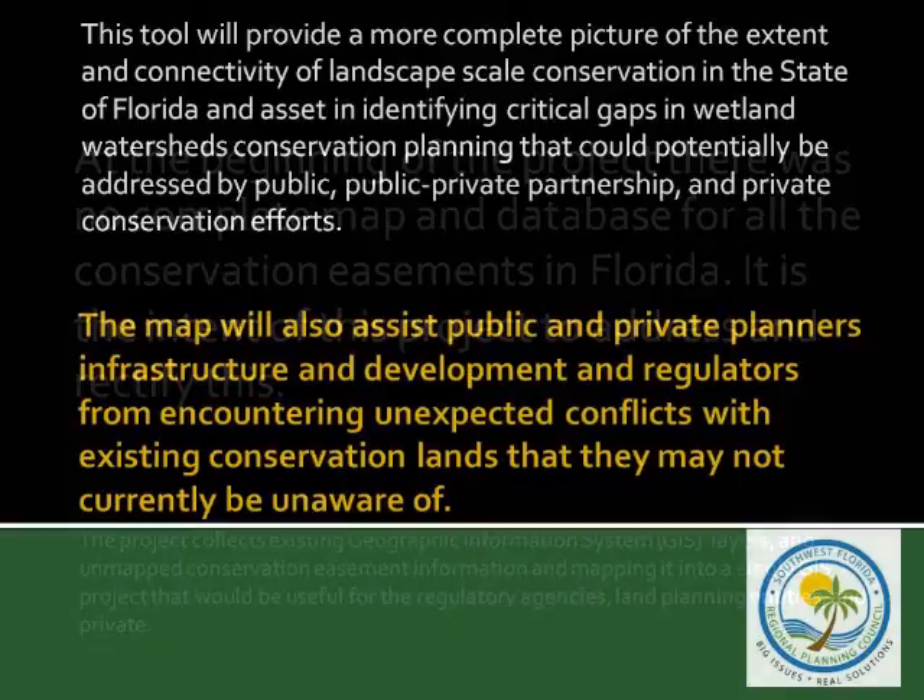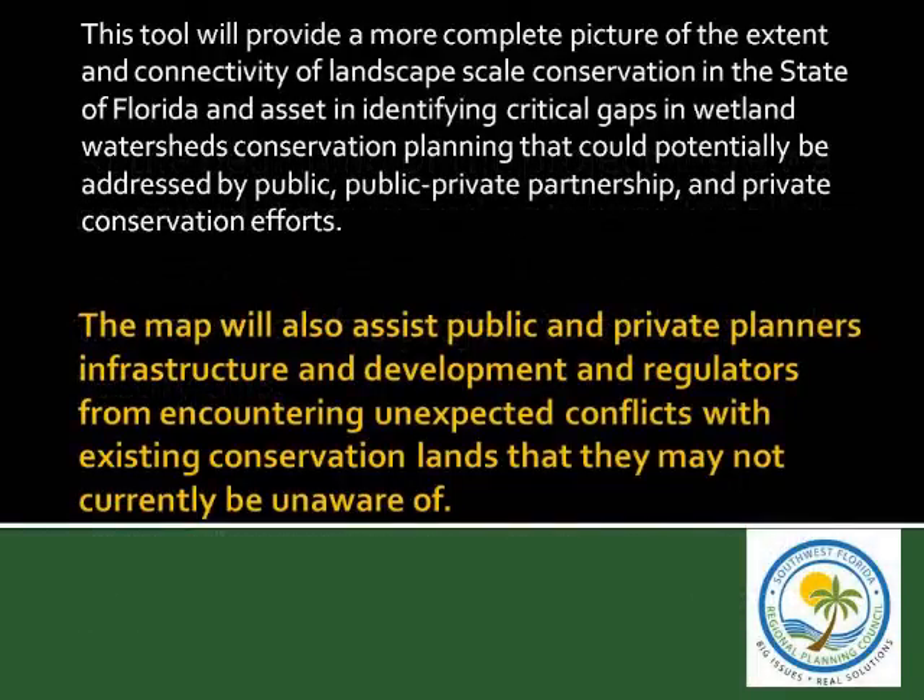The National Estuary Program, in cooperation with the Regional Planning Council, was funded by EPA to implement the project: identify and map all the conservation easements in the state of Florida — the federal, state, regional, local government, private trusts and conservation organizations, corporations, and individually held conservation easements. We put this into GIS layers with unified database metadata, to give a complete picture and help agency people know that a property has a conservation easement when someone tries to make a land use change. Believe it or not, some people will try to develop conservation easement land without telling the agency.